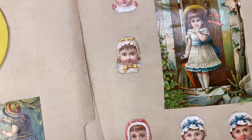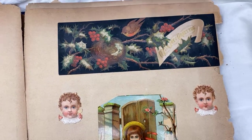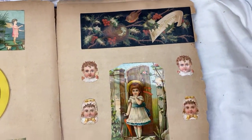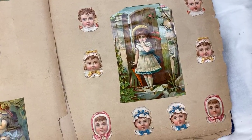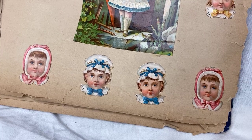If you love looking at old scrapbooks, let me know. I think it's a lot of fun and it's a way to time travel and just meet somebody and see what was important to them. Look at all these little heads — oh my gosh, these are so cute.